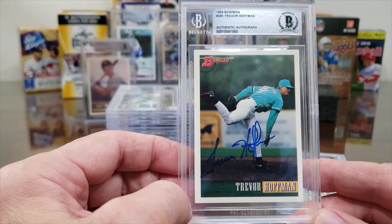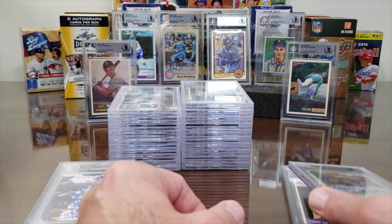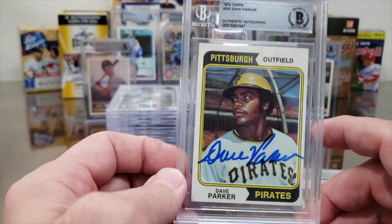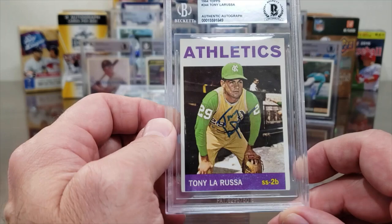Trevor Hoffman is normally a $25 authentication fee, as is Bobby Shantz, so they were $12.50 each. Most of the rest were $10. I think there may be one more at $12.50, and then Michael Ivey's card was a different amount.